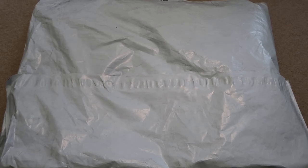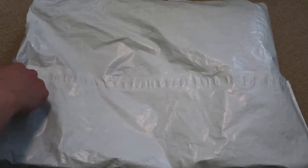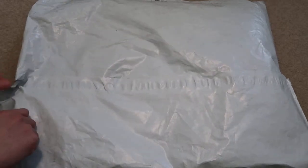Supreme Week 9 — unbagging and unboxing finally came in. Now let's get to it.